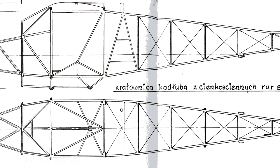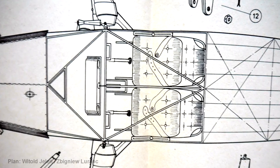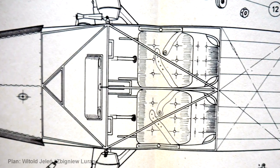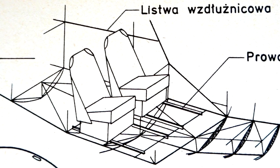The RWD-6 had a tubular fuselage frame and a side-by-side cockpit. This layout gave a higher score in the competition than the classical tandem arrangement. Seats were adjusted to fit parachutes and their placement could be changed even in flight.